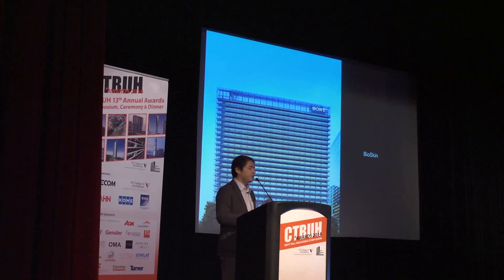This is the end of the presentation of the bioskin and Sony City Osaki. Thank you very much for your attention.